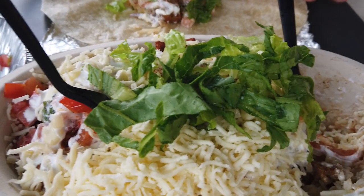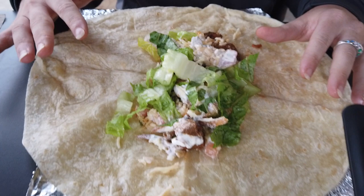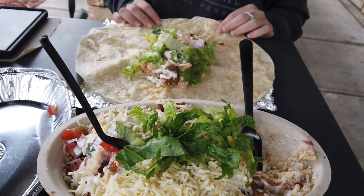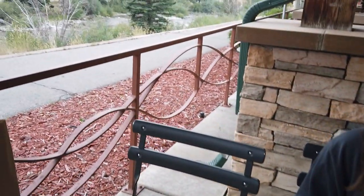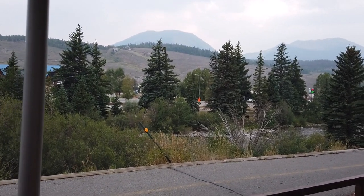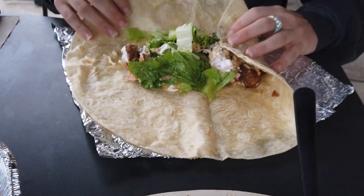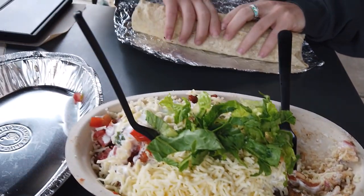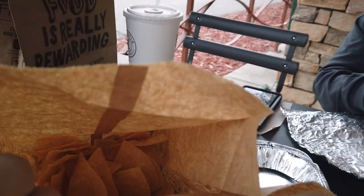We're wrapping up the night with some dinner — got one of our favorites, Chipotle. Stephanie does a burrito and I get the bowl. We get chips too and we've got a beautiful view of a stream right out the side of the Chipotle — can't beat it. That's gonna call it a night, guys. Thanks for watching, please like and subscribe, and hit the bell for more notifications. Have a good night!